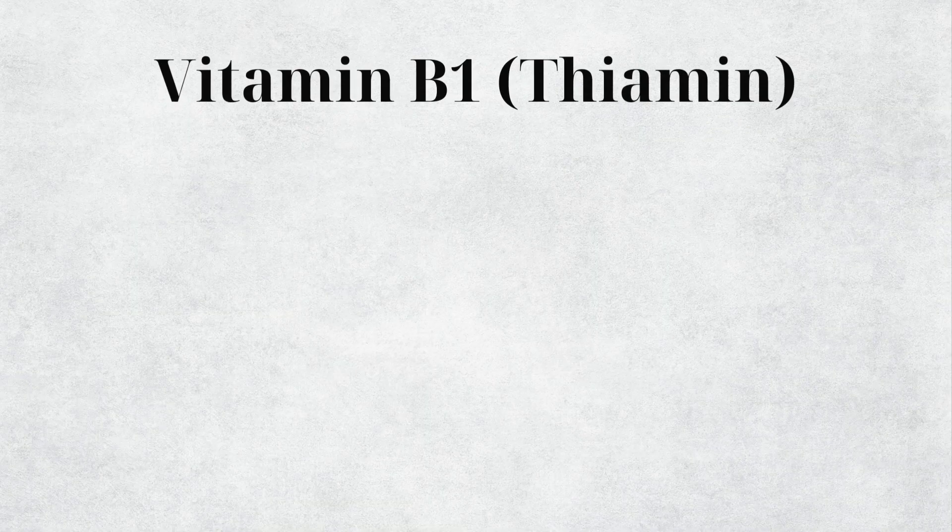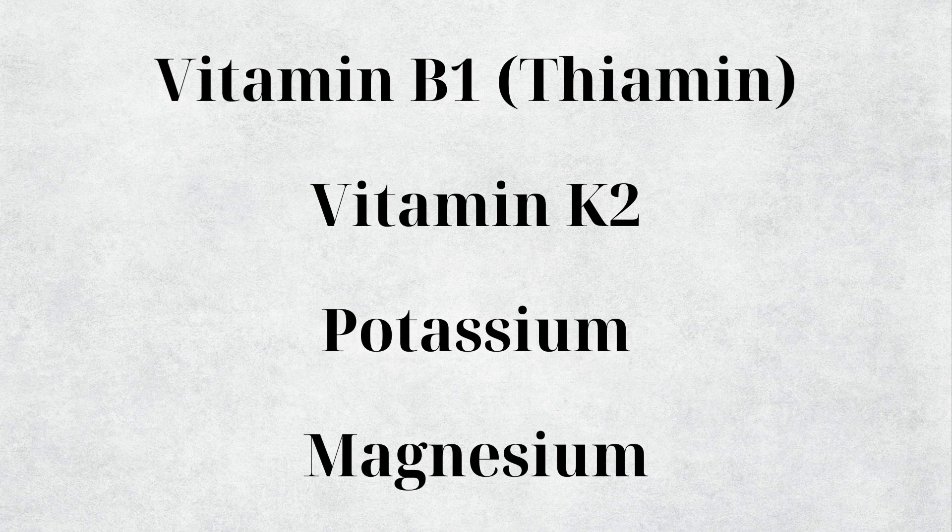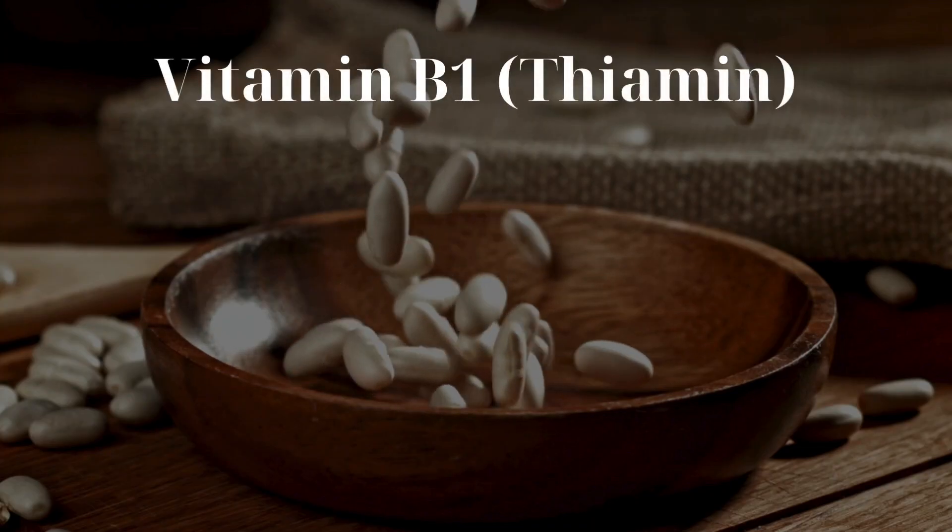Vitamins and minerals are responsible for running our metabolism, which makes meeting our nutrient needs really important if we're trying to reverse diabetes, improve blood sugar metabolism, and optimize our overall health. In today's video we'll look at four nutrients: vitamin B1 called thiamine, vitamin K2, potassium, and lastly magnesium.